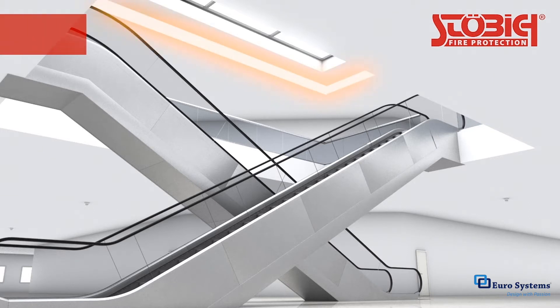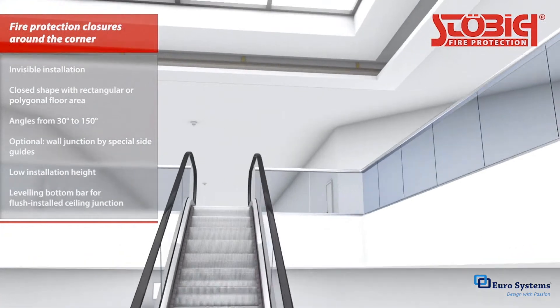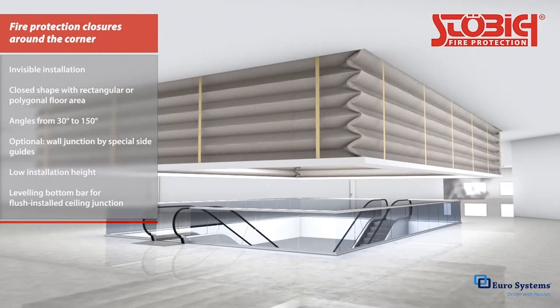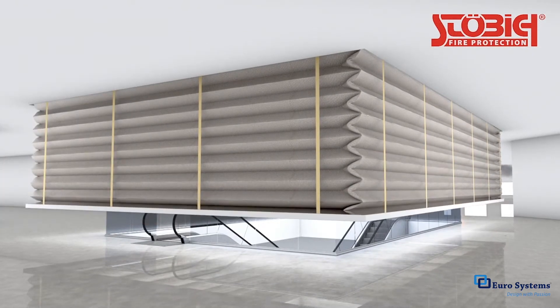Folded and gathered fire protection curtains can be used to seal off spaces in areas with right angles. These flexible systems can be installed along an area's entire perimeter or can end when they meet a wall. In both cases, no additional structural supports are needed in the corner.